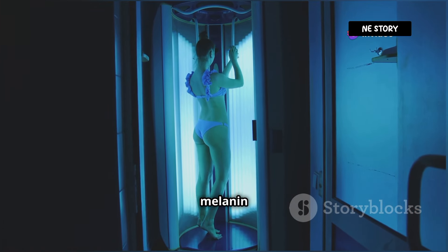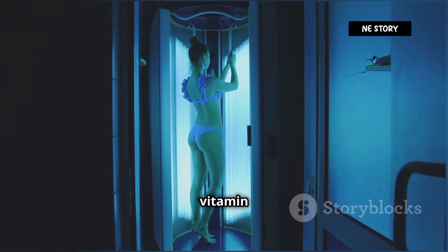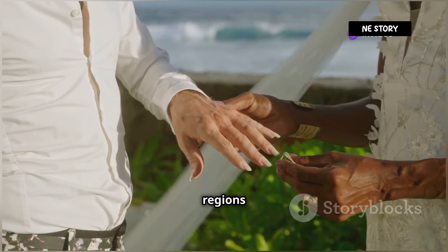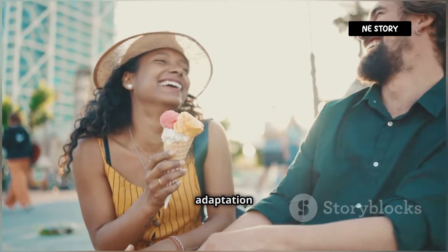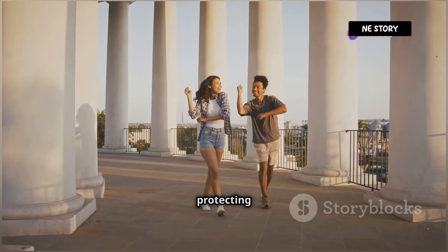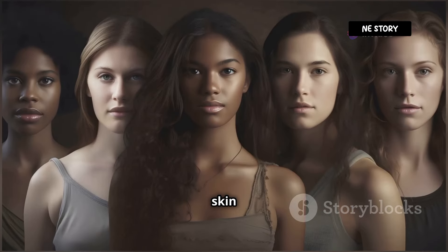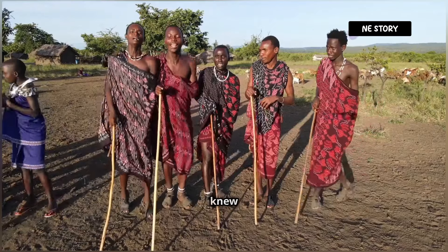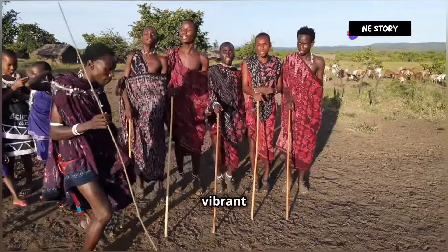Why? Because melanin absorbs UV radiation, and some UV exposure is crucial for our bodies to produce vitamin D. So, in a fascinating twist of evolution, populations migrating to regions with less sunlight evolved to produce less melanin, resulting in lighter skin tones. This adaptation allowed them to absorb sufficient UV radiation for vitamin D production, while still protecting them from excessive sun exposure. The result? A stunning spectrum of human skin tones, each beautifully adapted to the specific environmental conditions of our ancestors. Who knew the sun could be such a talented artist, painting the human canvas with such diverse and vibrant hues?